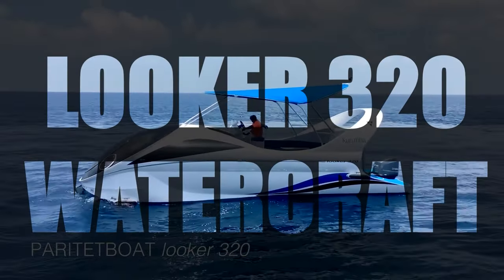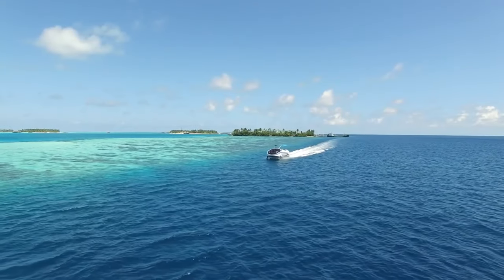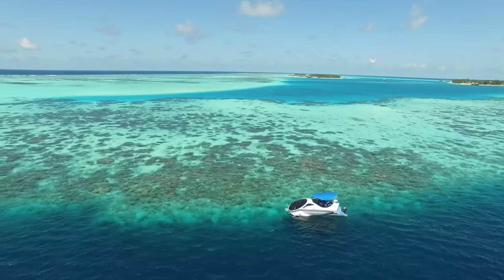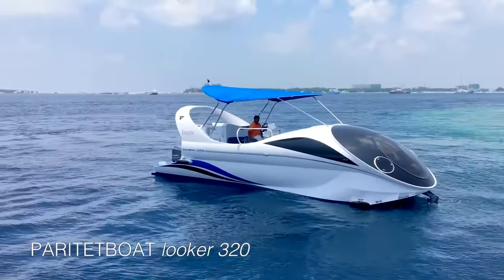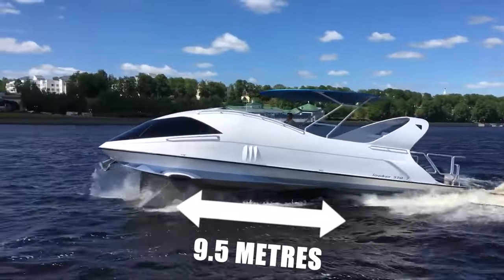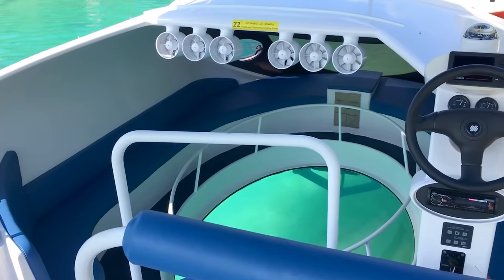Looker 320 Watercraft: This glass-bottomed hydrofoil boat is a unique sight to see and draws attention wherever it goes. The boat was built in Russia in 2011 and is in excellent condition. It measures 9.5 meters in length and 3.7 meters in width and is made of aluminum.